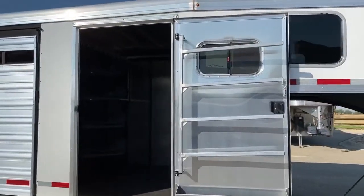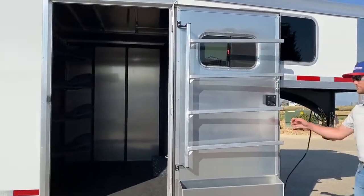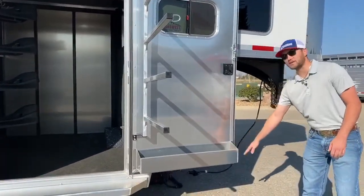Coming up to your front tack room or your dressing room of this stock combo, on this door we do have your fold out blanket bars as well as a brush box.